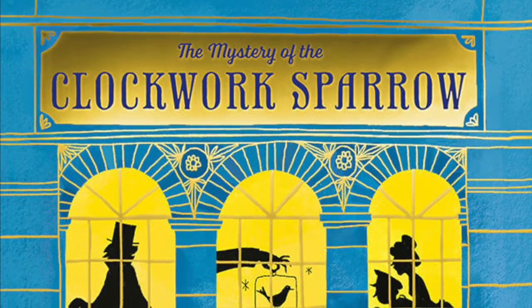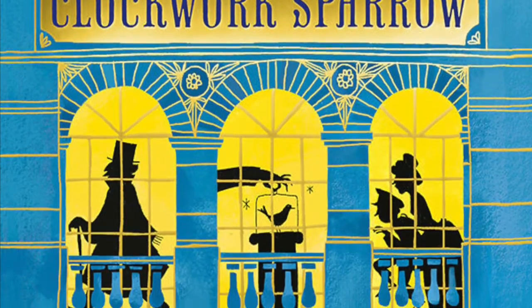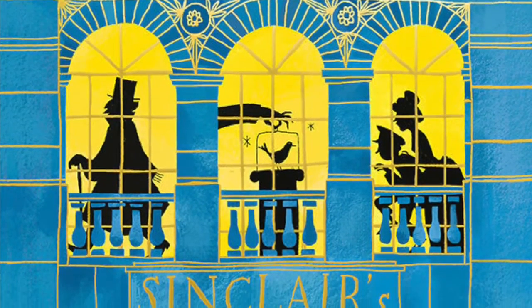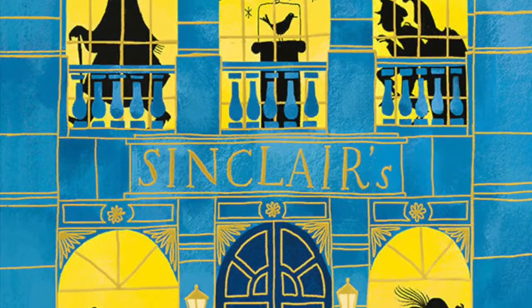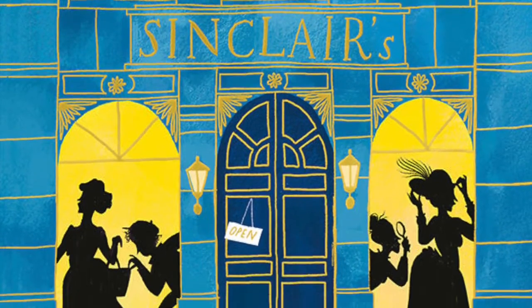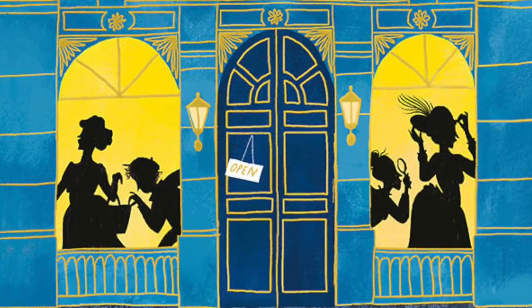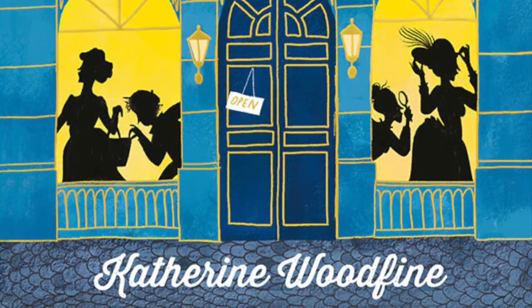The Mystery of the Clockwork Sparrow is set in Edwardian London. It's 1909 and Sophie is a young girl who has just got a job at London's glamorous new department store, Sinclair's. But while there, she falls under suspicion of being involved in the theft of the priceless Clockwork Sparrow. She and her new friends have to turn detective to try and find out who is really behind the crime.